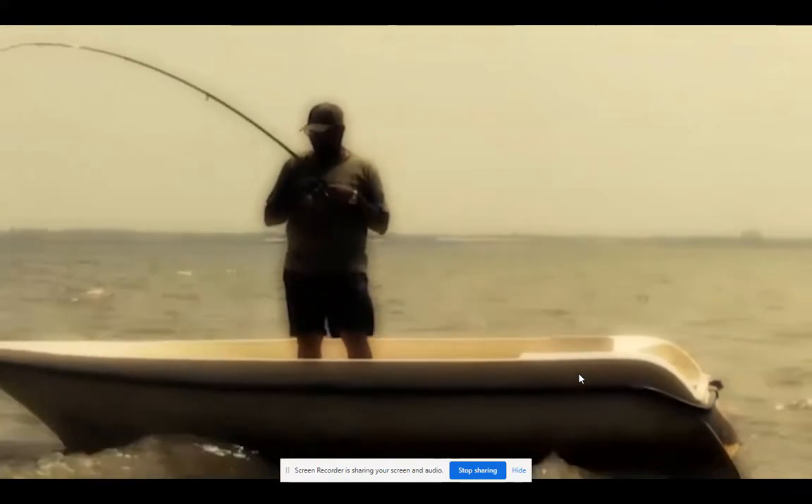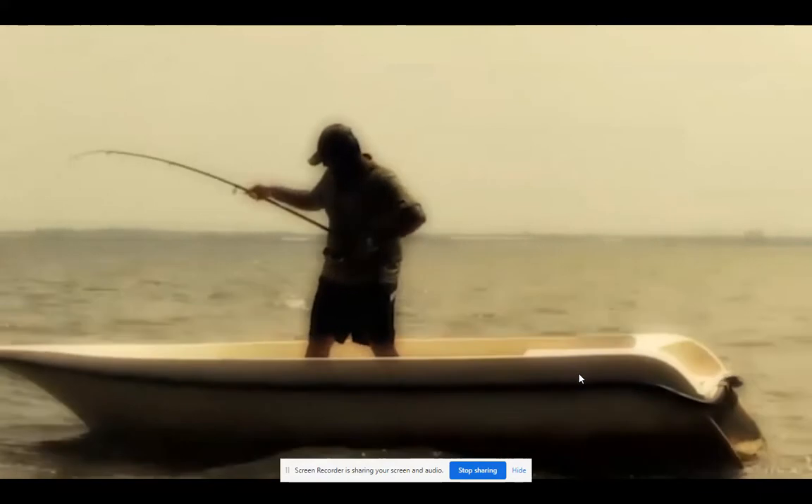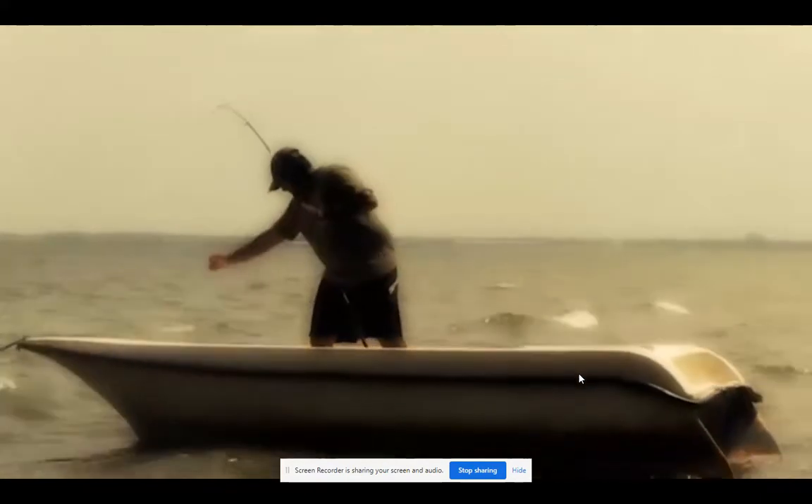I remember that time the sea was rough that day. I had to fight hard — at least it felt like it was struggling.